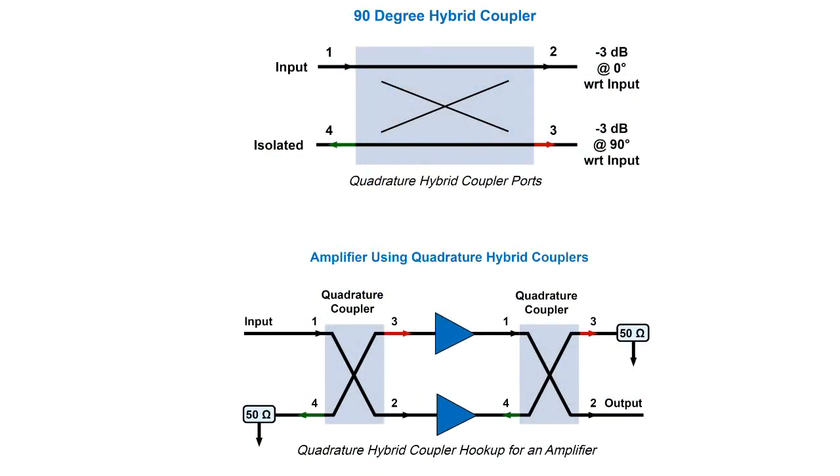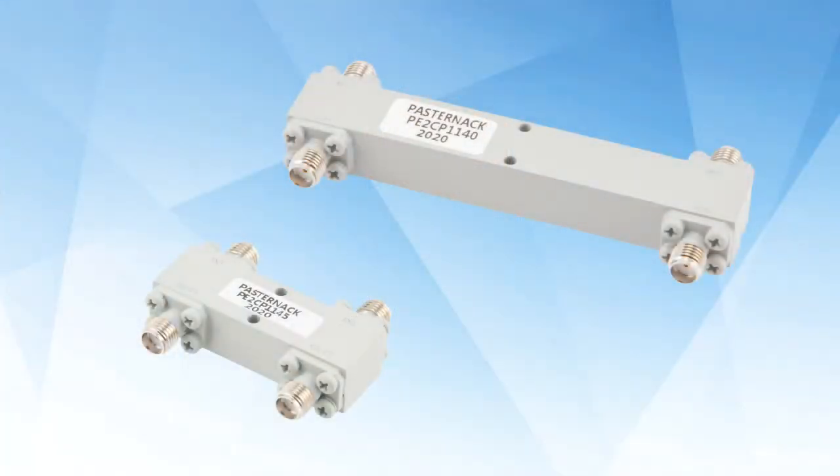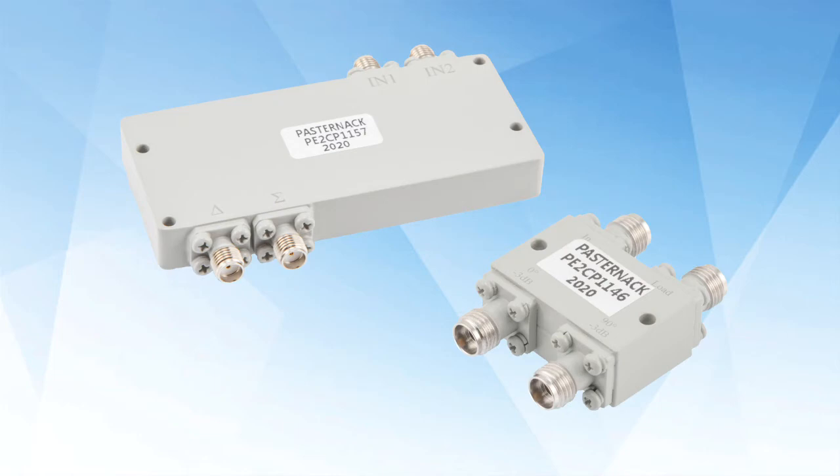You recently expanded the hybrid couplers line. What products do you offer now in this group? I just launched a group of hybrid couplers. Hybrid couplers are a special class of power dividers — four-port devices that split the input signal evenly, but with a phase shift of 90 degrees or 180 degrees between the output ports. This group has a wide operating frequency range from 1 GHz to 40 GHz, power handling capability up to 100 watts, and commonly used connector interfaces such as SMA and 2.92 mm connectors.